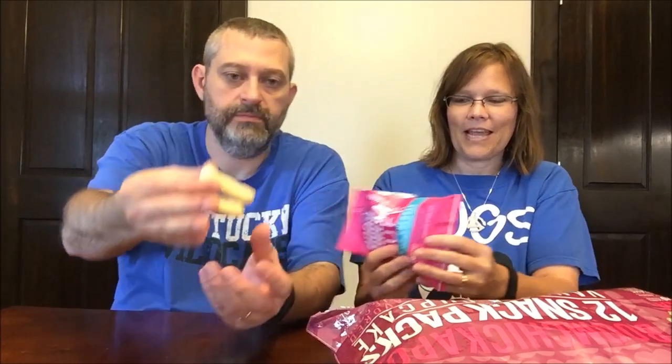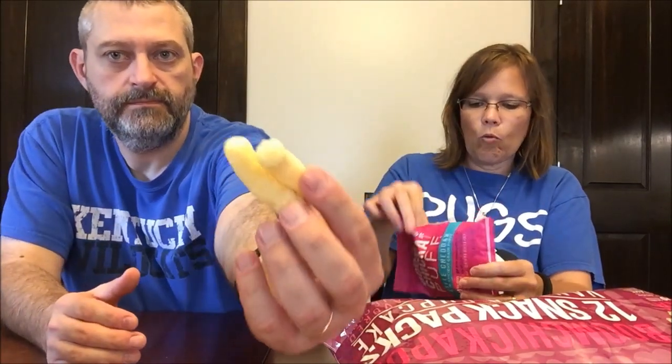These are like Cheetos, but it's white cheddar. They're harder than a Cheeto, but it has a good cheese flavor. It reminds you of a packing peanut, but there's a lot in here and you could really make those last a while. They come from a kosher dairy, non-GMO.